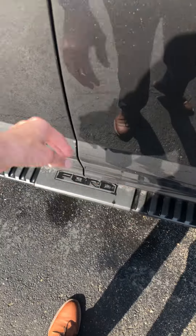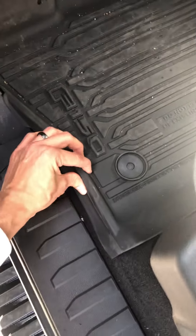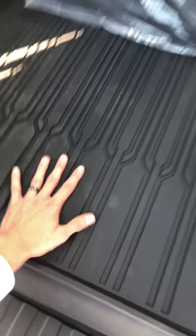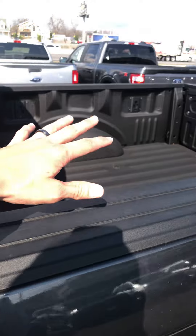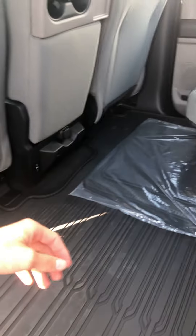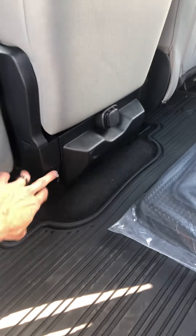This one does have the running boards like you mentioned. It has really nice tray-style rubber liners — two in the front and a long one across the back. The spray-in liner is included in the sale price, but I just wanted to point it out because they're really nice.